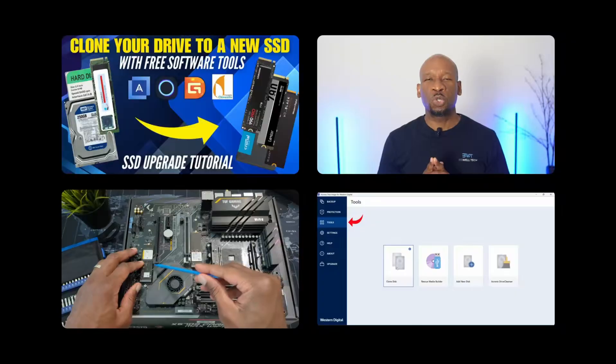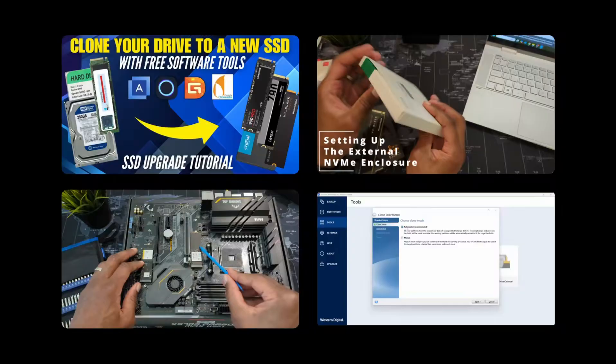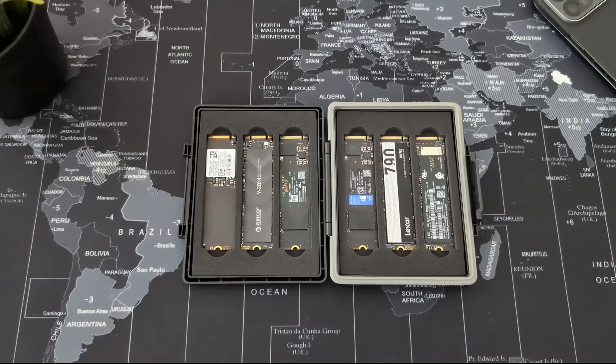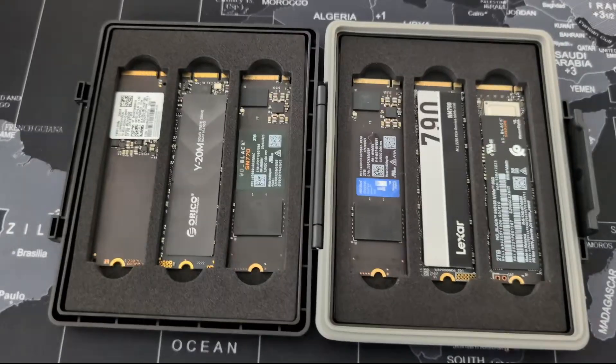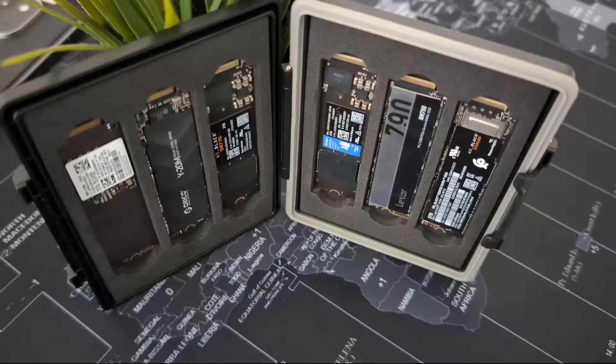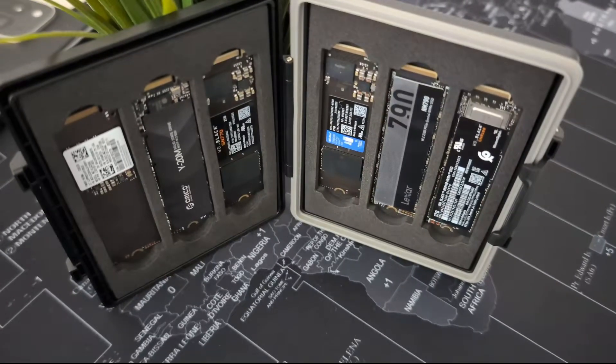All right folks, welcome to the channel. I'm guessing you're in the market for a new NVMe SSD. After my last tutorial on how to clone your SSD with free software, the question of what drive should I get has become a common one amongst my friends, family, clients, and viewers alike. But everyone's needs and requirements are different, so consider this a friendly guide that can help you make an informed buying decision.